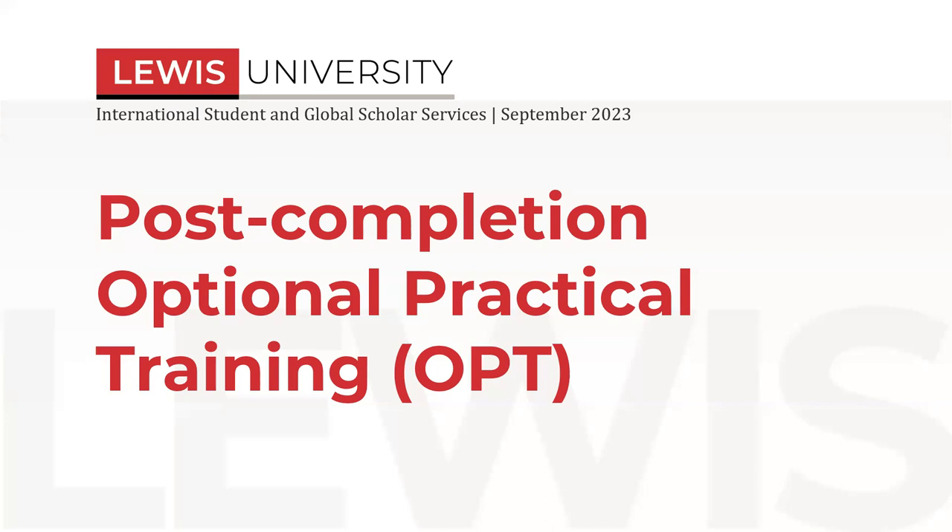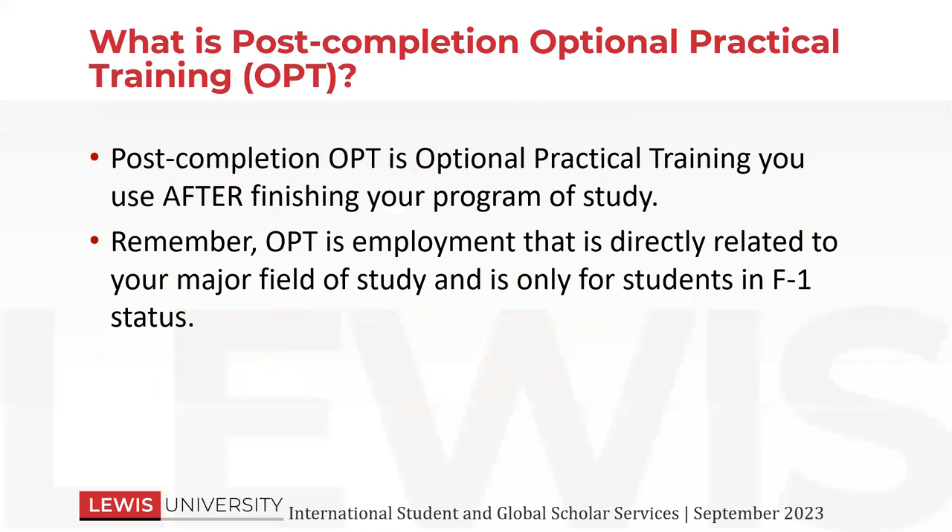Today we're going to be talking about your post-completion optional practical training and everything that goes into the application and how to proceed with all of the different steps. So what is post-completion OPT? That is optional practical training that you use after you finish your program of study.